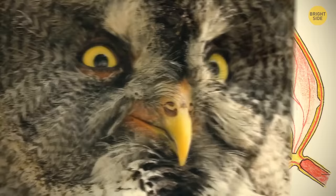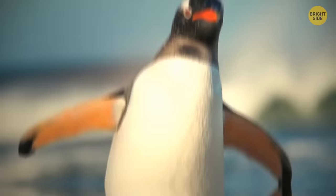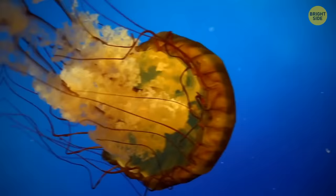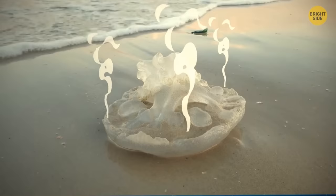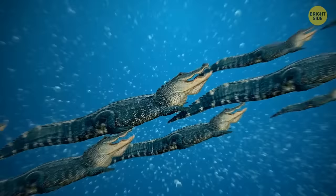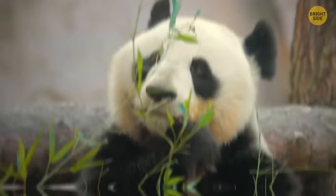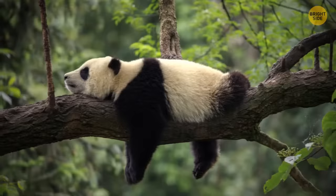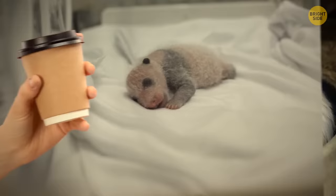Owls don't have eyeballs — instead, they have eye tubes that don't move in the eye sockets. Penguins don't have external ears, but their hearing is especially sharp. Jellyfish are up to 98% water, which is why when they get washed ashore, their bodies can evaporate into the air after just a few hours. If a traffic jam happens underwater, an alligator will always give way to a manatee. Grizzly bears have such a strong bite they can crush a bowling ball. Giant pandas aren't picky about sleeping spots — they usually fall asleep wherever they are, often right on the forest floor. A giant panda's newborn cubs weigh like a small cup of coffee and are smaller than a mouse.